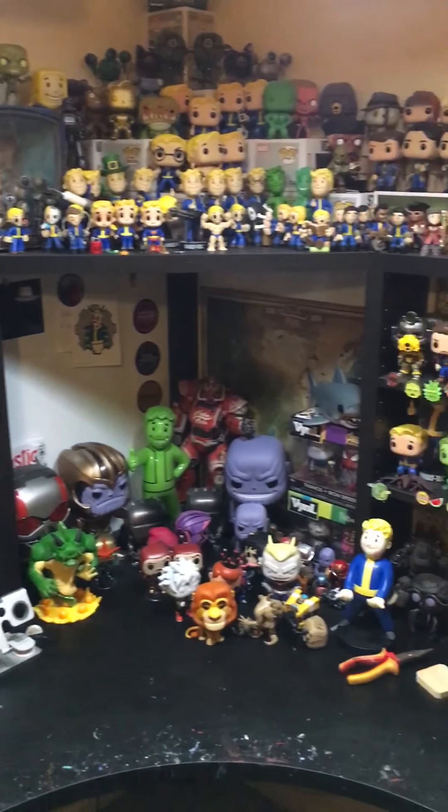Then we've got my gaming section. So this is pretty much Destiny 2, Destiny 1, and Titanfall. Got some Coz Babies up the back there too.